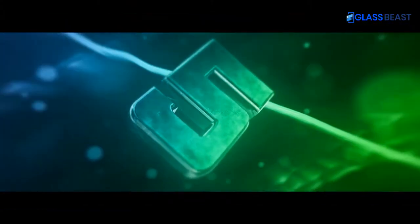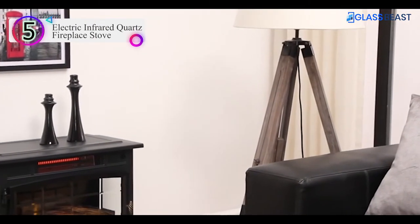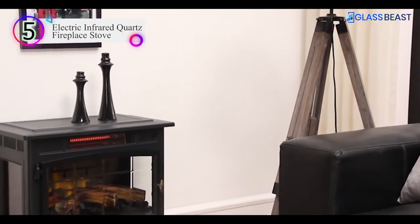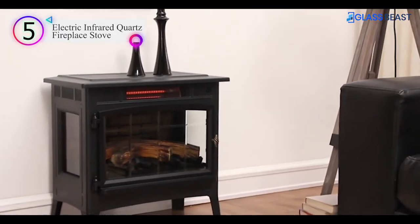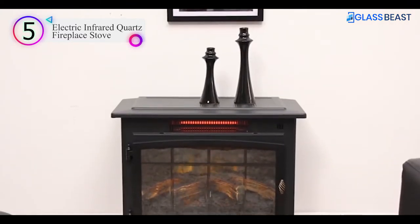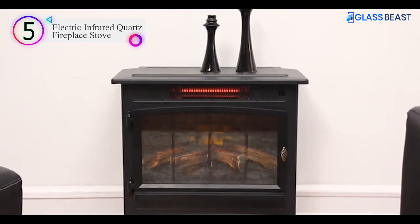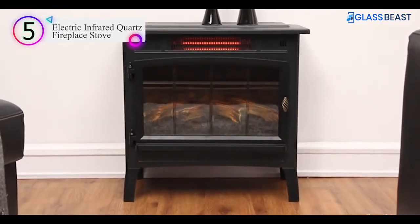Number 5. This infrared quartz electric fireplace stove, beautifully detailed with beveled glass and side viewing windows, is destined to be a standout piece in your home. The infrared quartz technology provides supplemental zone heating for up to 1,000 square feet and distributes even heat that maintains the natural humidity in the air.